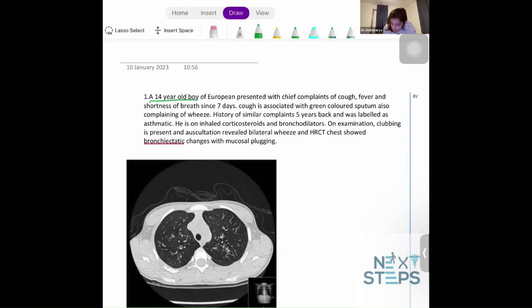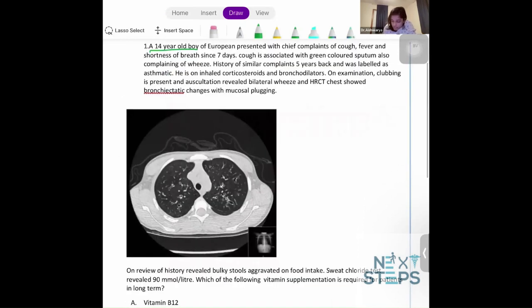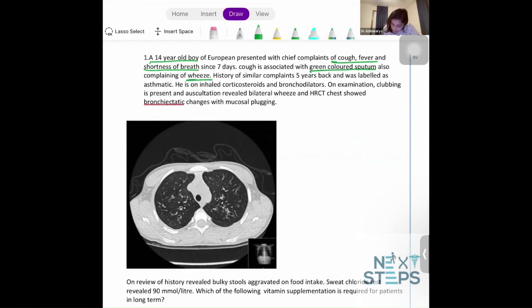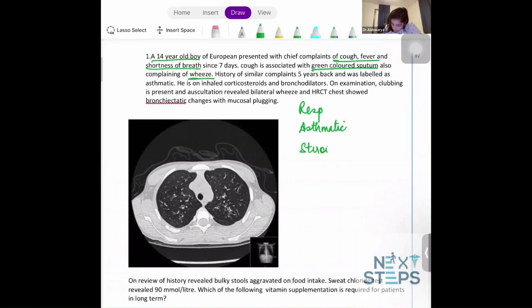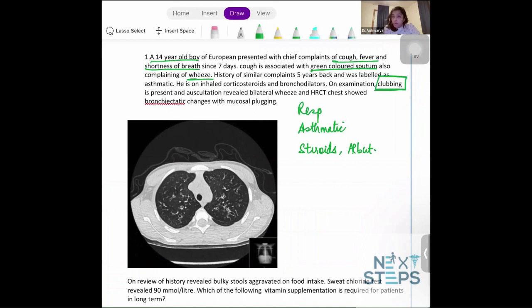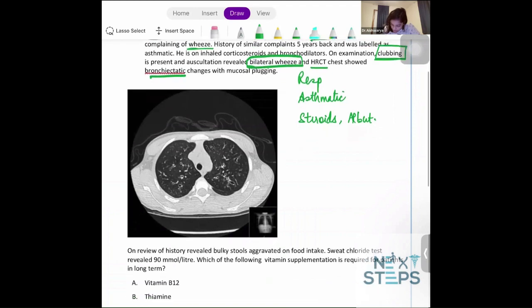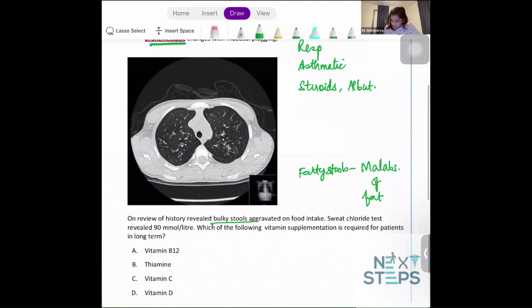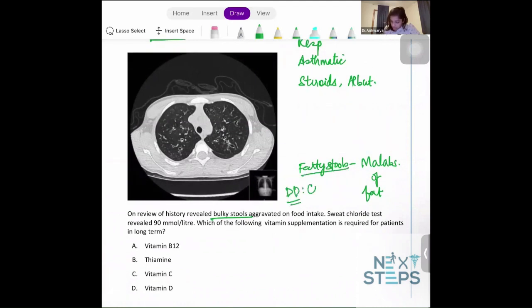A 14-year-old boy presents with chief complaints including shortness of breath, cough, fevers for seven days with green-colored sputum, and wheezes. He was labeled as asthmatic on inhaled corticosteroids and bronchodilators. He has clubbing, indicating prolonged hypoxemia, and auscultation revealed bilateral wheezes. HRCT showed bronchiectatic changes. Review of history revealed bulky, fatty stools indicating malabsorption of fat.